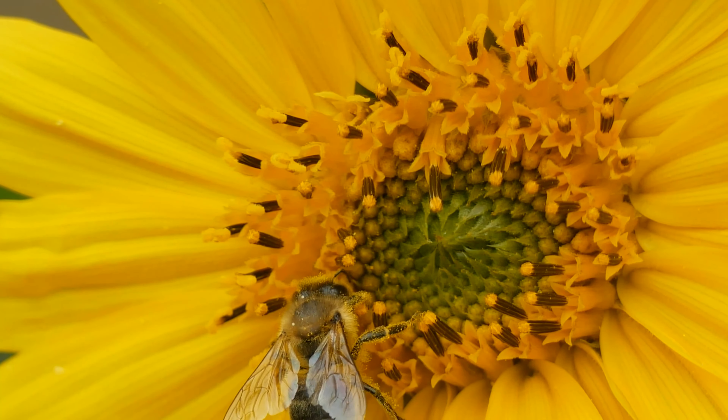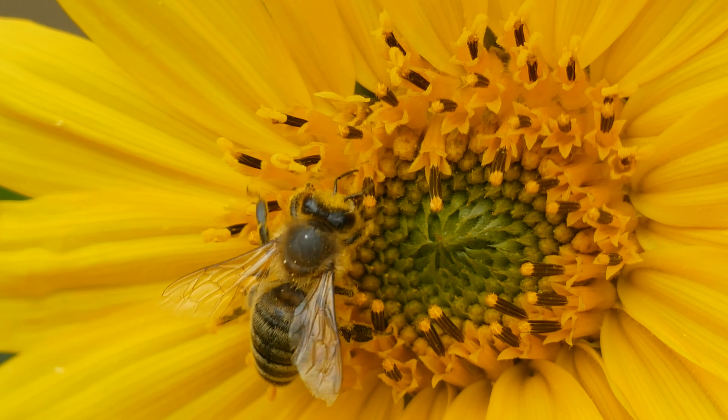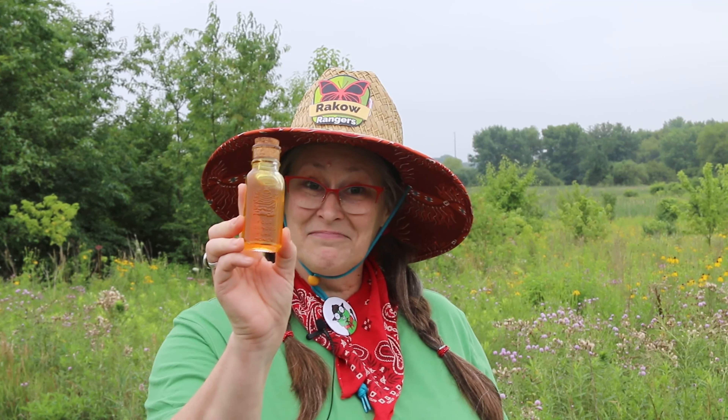Honeybees live together in large colonies. The female worker bees collect nectar from flowers and turn it into honey. The colony eats the honey throughout the winter to survive through the cold winter months. Honeybees also collect pollen and store it in their colony to feed their young and eat throughout the winter. Here's an interesting fun fact: honeybees are the only insect that makes a food that humans eat — honey.